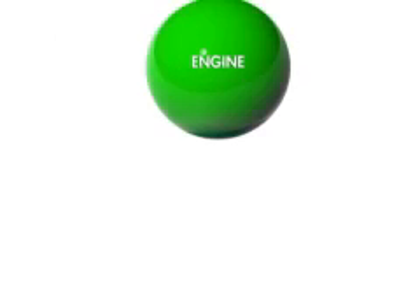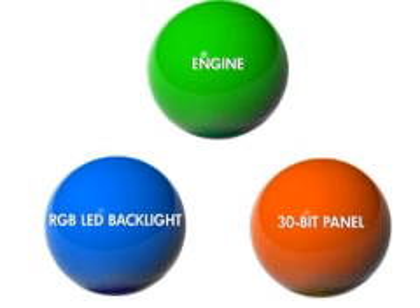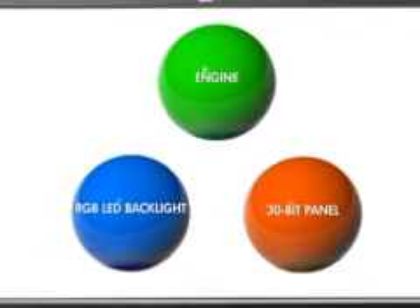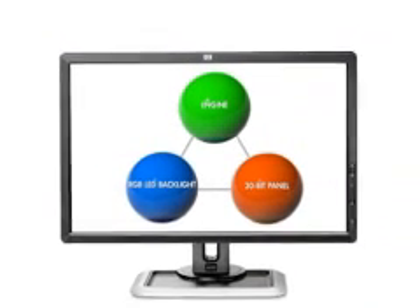The HP DreamColor engine, the DreamColor LED backlight, and the 30-bit LCD panel in the HP LP2480ZX display work together to deliver breakthrough accuracy, predictability, and ease of use, making the LP2480ZX the best choice of reference monitor for creating and reviewing visual content available in the industry.